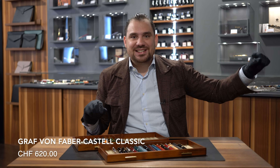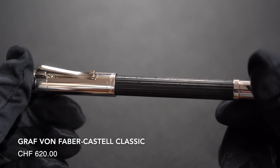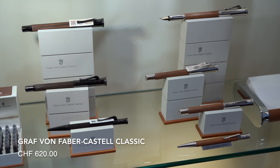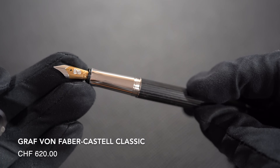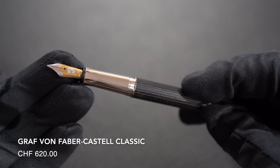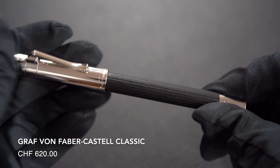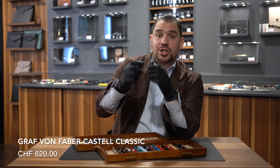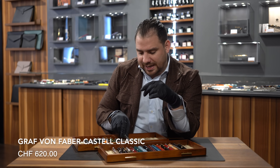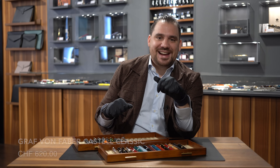Number seventeen: Graf von Faber-Castell Classic in Wood. It comes in ebony wood, it comes in Makassar with black metal trims, it comes in Pernambuco Grenadilla — with an 18-karat gold nib, cartridge-converter filling mechanism, made in Germany. Marvelous writing instrument. Next to the Magnum, you want to have also the Graf von Faber-Castell Classic — classic because it's just such a wonderful writing instrument. It comes as a rollerball, as a ballpoint, as a mechanical pencil, so whatever you desire from this collection, you're going to get.